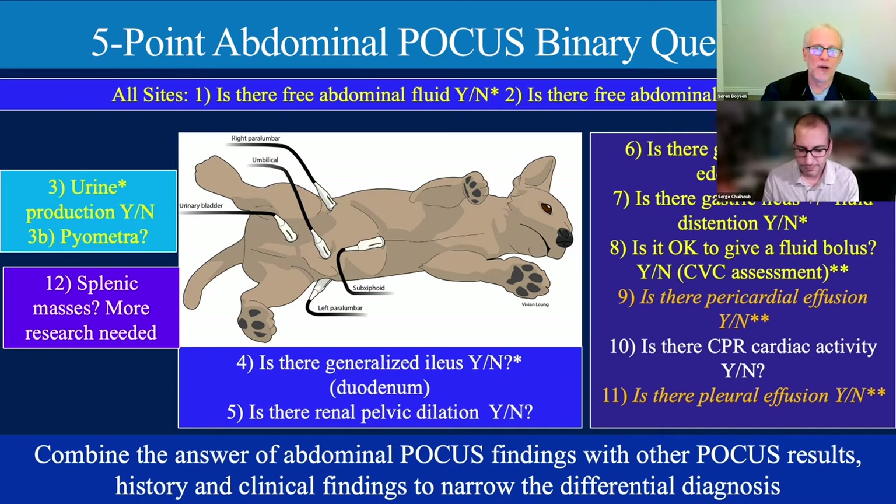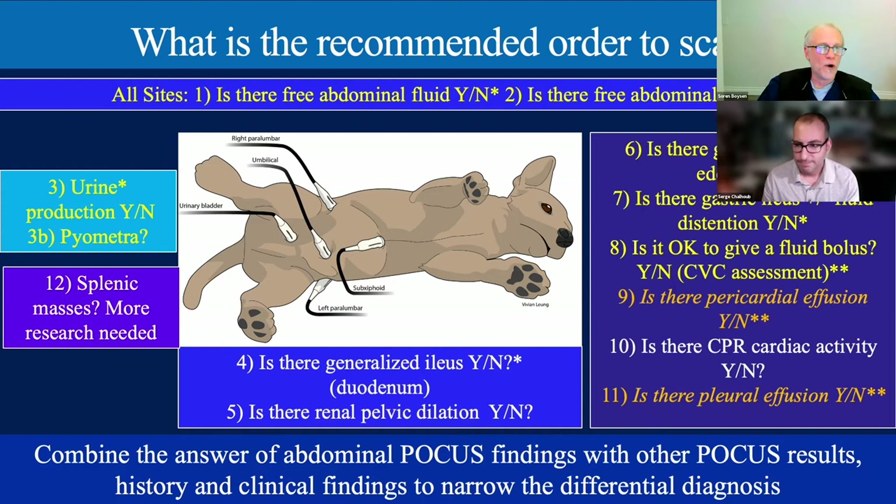Point-of-care ultrasound is patient-centered and targeted—put what you're finding into context with history and clinical findings. For scanning order, many clinicians do sub-xiphoid, umbilical, then urinary bladder, then both kidneys afterwards—it looks like you're crossing yourself. What matters is consistency and a systematic approach so you don't overlook anything. Some do a rotational evaluation; the key is to assess questions and answer them thoroughly.